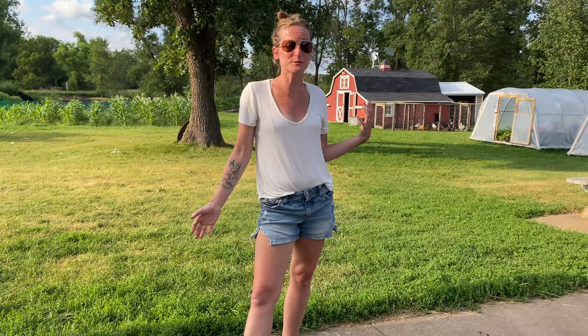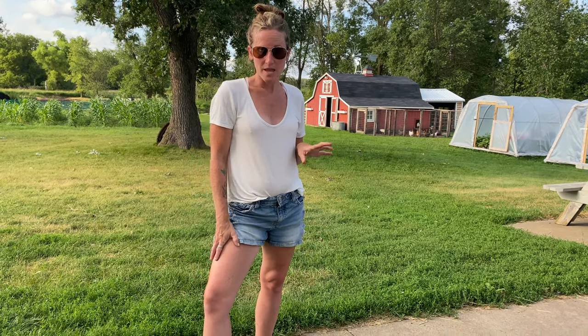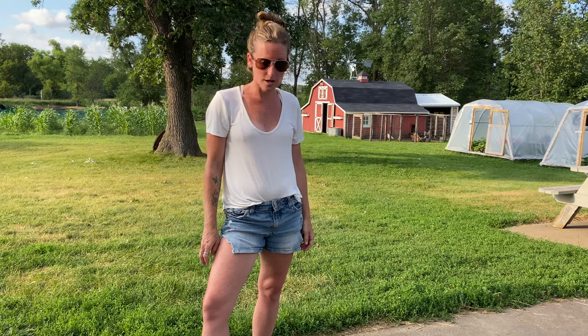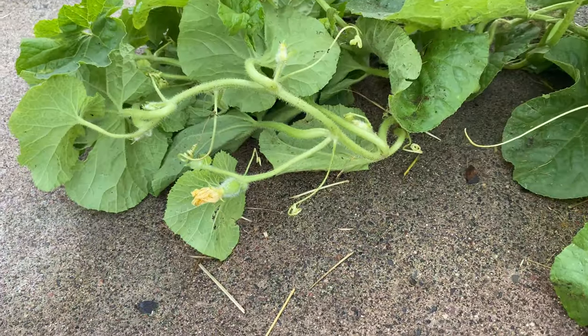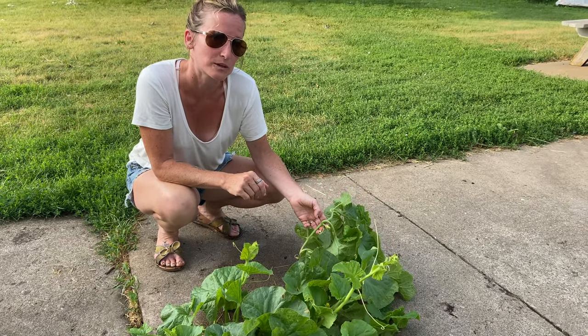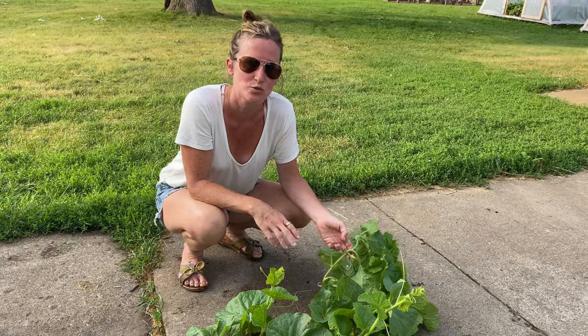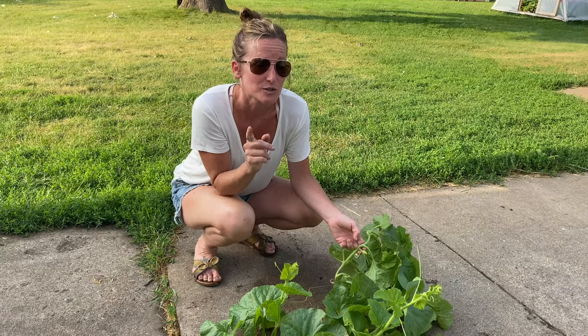I don't think you're a real gardener until you've dropped a random seed and then find whatever it is growing somewhere bizarre. For us this year it is growing in the center of our patio out of the concrete. We just left it to see how it survives and it's doing really really well. I still don't know what it is — I thought maybe a cucumber but I'm not a hundred percent sure. It might be a lemon cucumber, a cantaloupe, or a pumpkin. I will keep you posted when we figure out what this plant is. It's one of my favorite things — just let it go and see what happens. Thanks for watching this garden tour and please like and subscribe. See you next week.